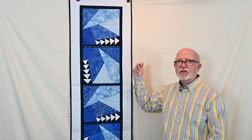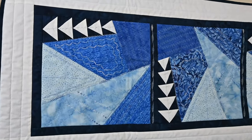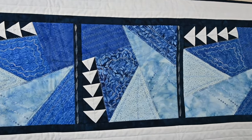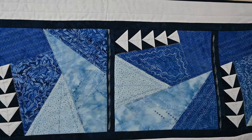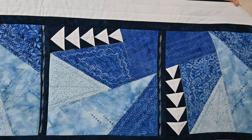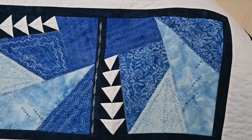And now through the magic of television — here are some of the decorative stitches that I did on this crazy quilt table runner. If you'd like to see a video of me making this table runner, I do have one on the YouTube channel and I'll link that video in the description below.